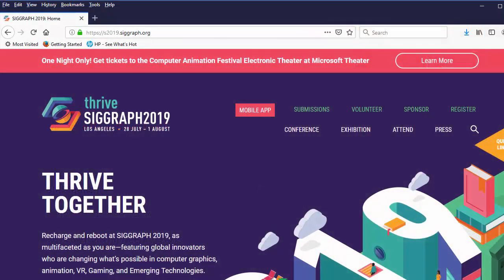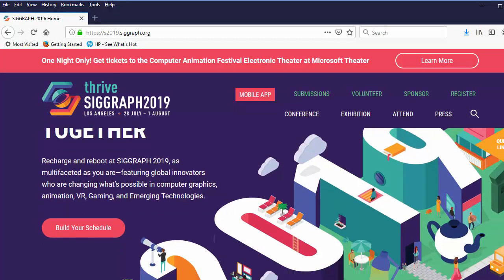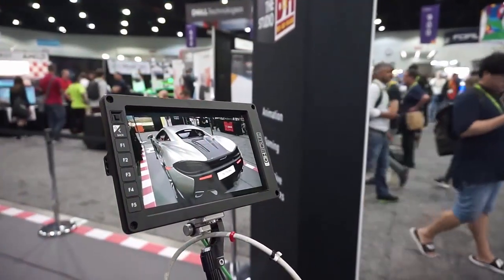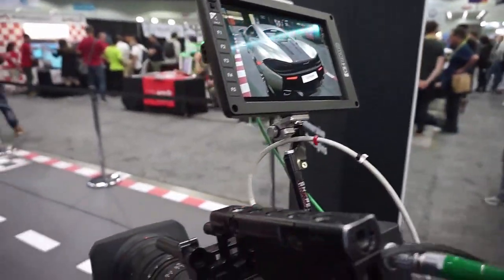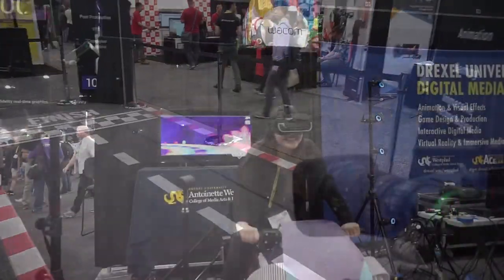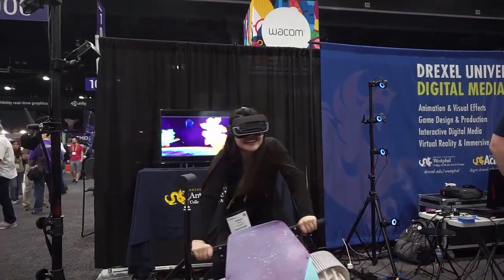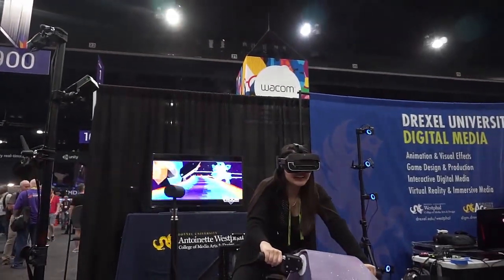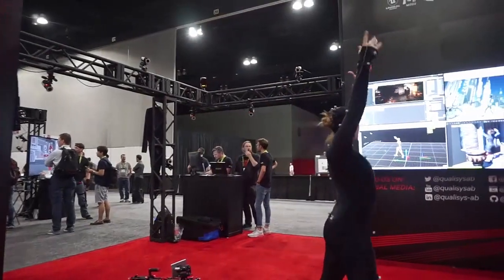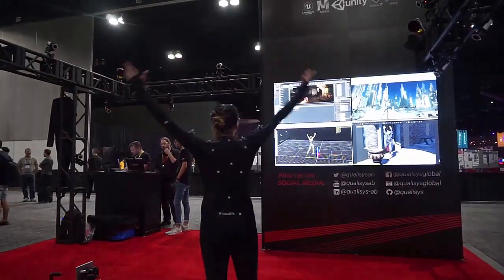Last week, filmmakers, animators, and visualization artists converged on Los Angeles, the city of dreams, as some call it, to learn and share tips and tricks at SIGGRAPH, the annual computer graphics show. Here, people come to play with pixels and virtual reality and augmented reality, and find new ways to bring digital models to life using real-world physics.